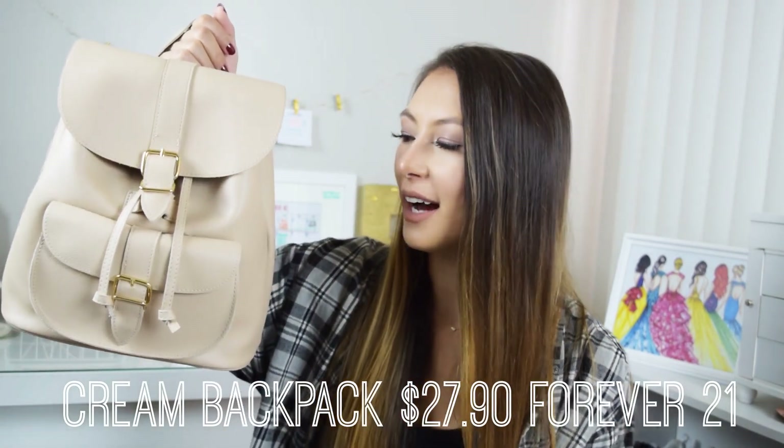The last item is this cream backpack. I've been obsessed with backpacks for a while now, and I think the cream color just looks really good with all fall colors — like maroon or olive paired with cream is really cute. I'm excited to use it because I think it'll hold a lot of my stuff and look great with all my fall outfits.